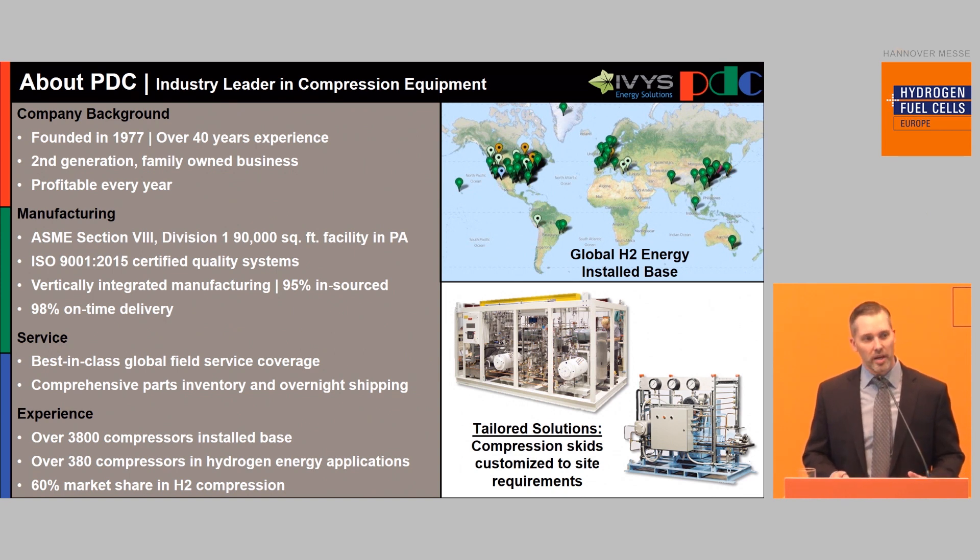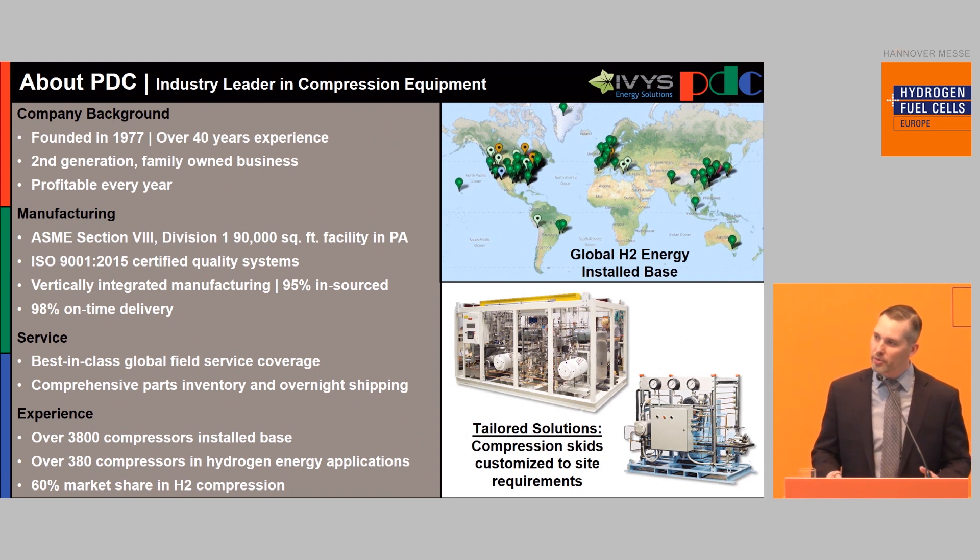Since there are two heads instead of five, there's less maintenance. The last thing is that it's energy efficient — we're not creating heat that is being rejected, and we use a very large flywheel on the compressors so that it only needs a small trickle of electricity to keep the compressor going. We have a very large install base of about 4,000 units in the field, and over 400 are now hydrogen compressors at PDC. We have a very large market share, and the growth driver for our company is hydrogen.